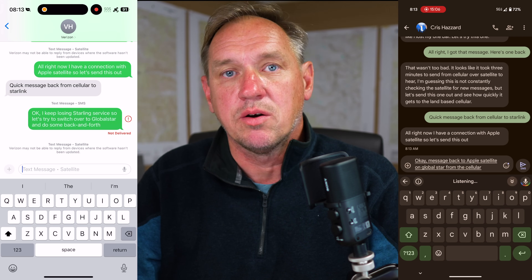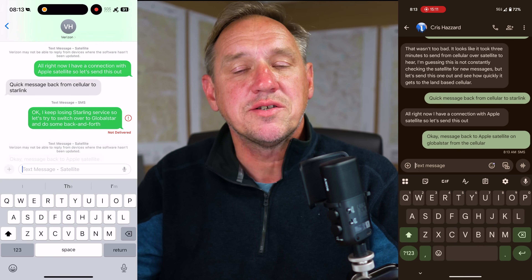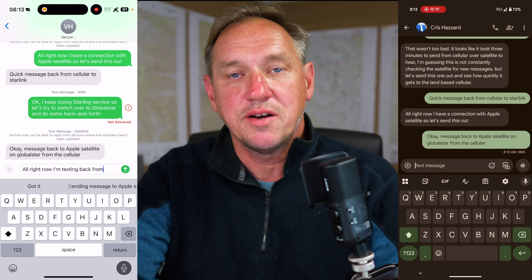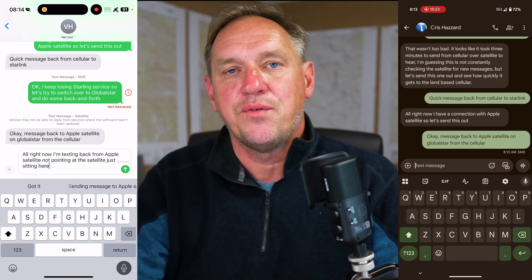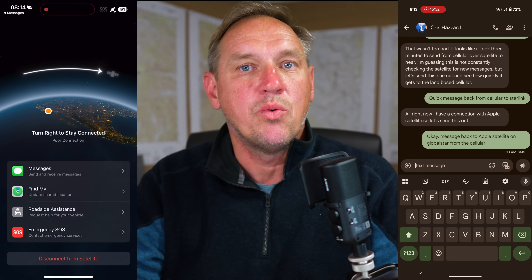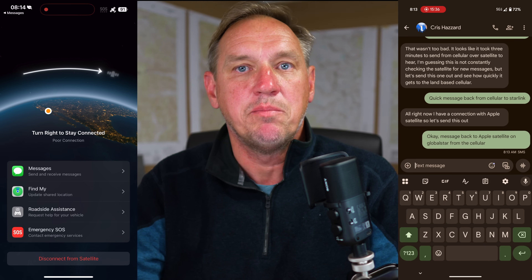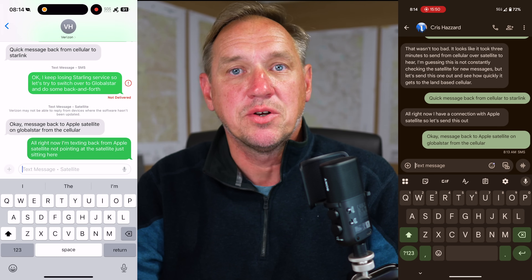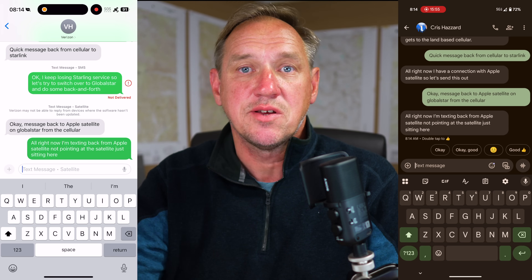I did the test without pointing the phone, just like with Starlink. In general, Apple satellite messages went back and forth quicker. It's better integrated into iOS — you can tell when you're sending over satellite, when you've got a satellite message, when the recipient is on satellite. I'm not going to fault Starlink for this since their approach is more of an innovative backdoor into how cell phones work. But in my experience here in Southern California and the Mojave, Apple satellite messages worked a little bit better than Starlink.